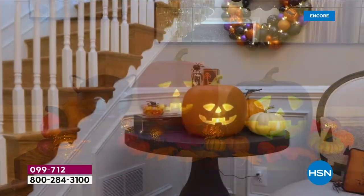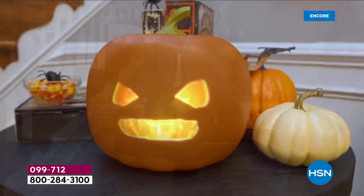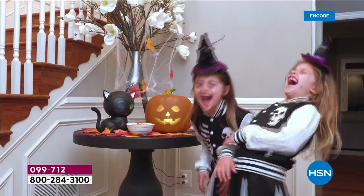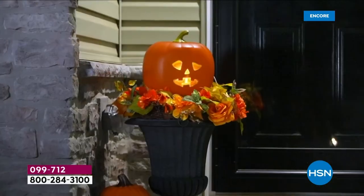Oh, this is exciting! Jabbering Jack, who has been our most popular Halloween decoration three years running — he's back. He brought his friends: he brought Eek the Cat, and he brought a black version of Jabbering Jack. It is a Jabbering Jack family.